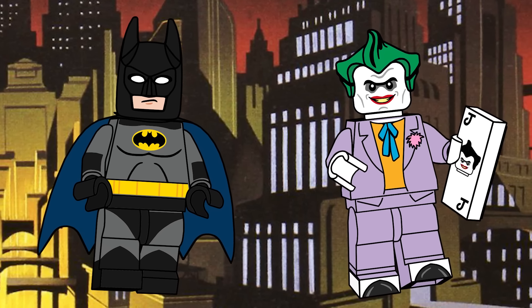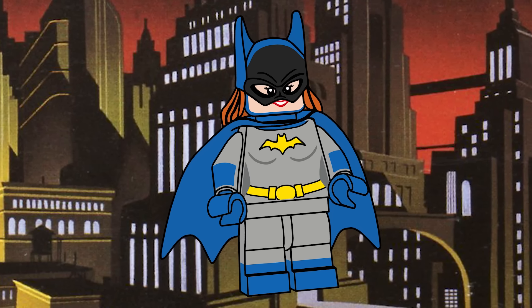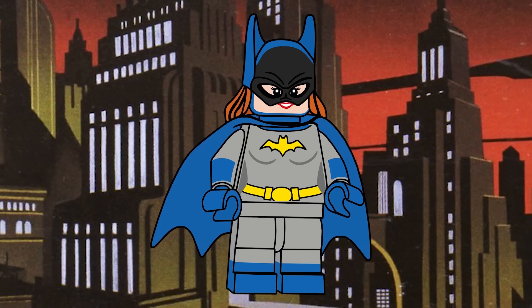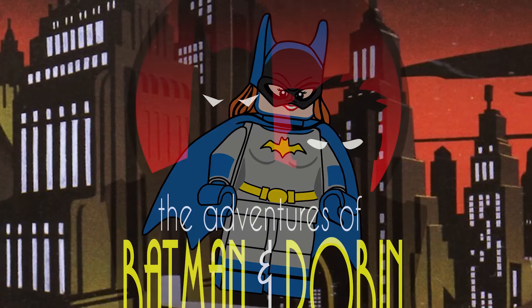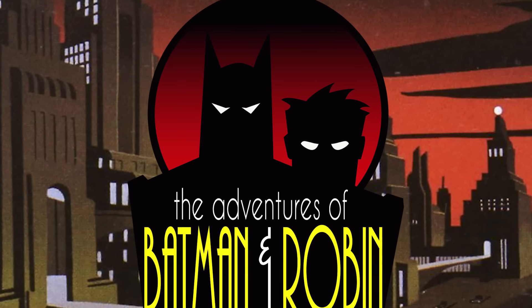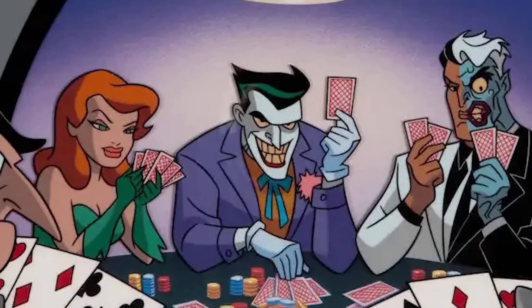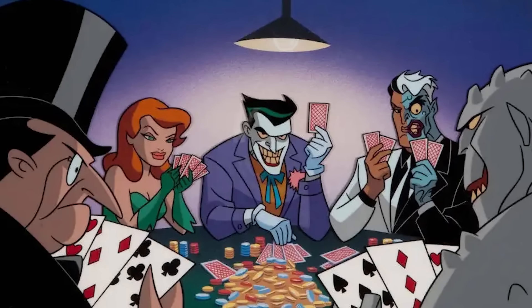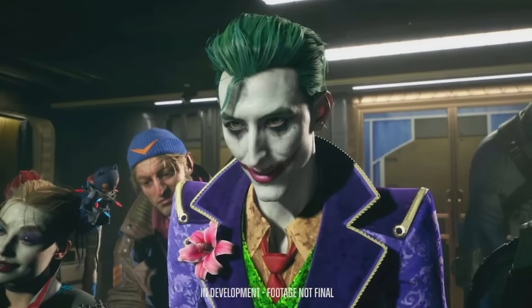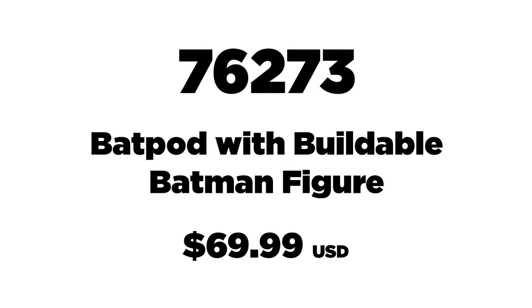If this is Batman: The Animated Series themed, Batman and Joker will probably just be taken from the Gotham City set, which is frustrating, though it's good that people can get those figures in a cheaper set. Batgirl will likely be new. My issue is we're getting Batgirl before Robin — the show was literally called The Adventures of Batman and Robin for a bit. And they could have given us any other new villain instead of Joker again.